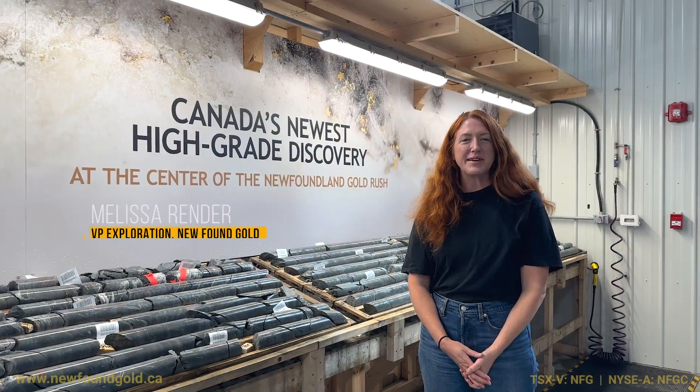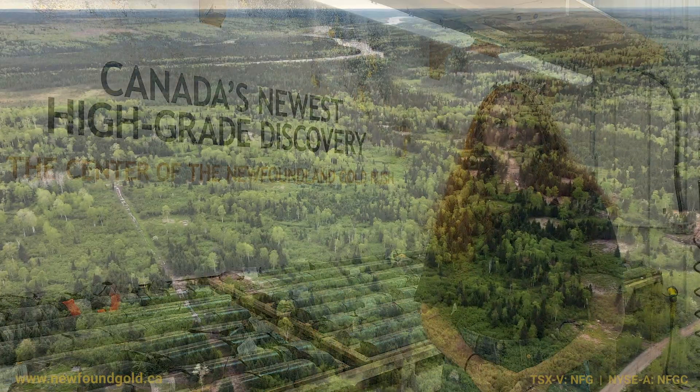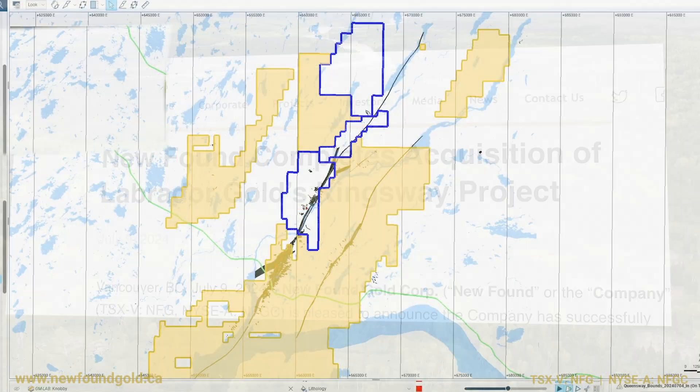Melissa Render here. I'm the VP of Exploration at Newfound Gold. Some of you are aware we've recently expanded our property package northward, acquiring Labrador Gold's Kingsway project.